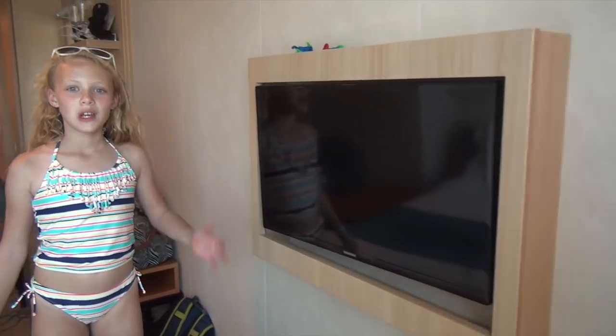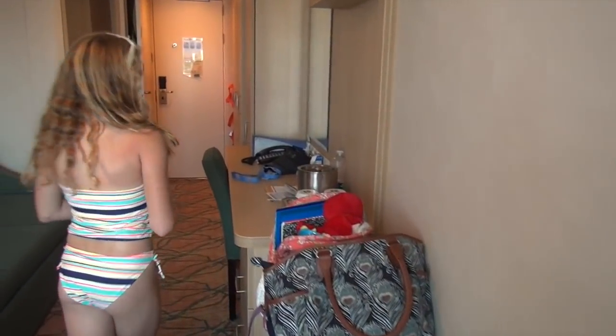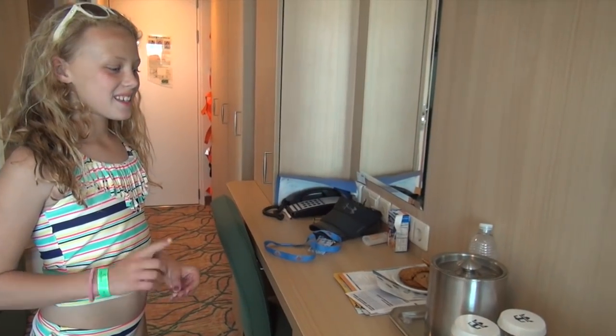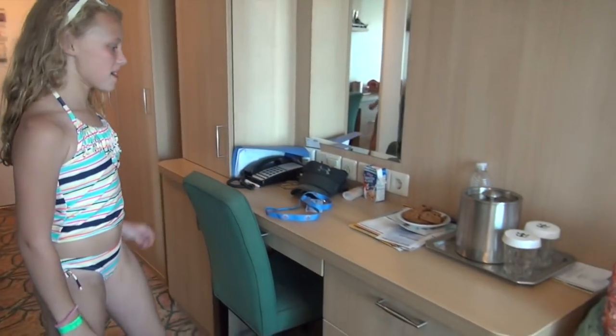We also have a TV and a desk area. We probably should have cleaned up before we did this — next time we will. It's pretty messy.